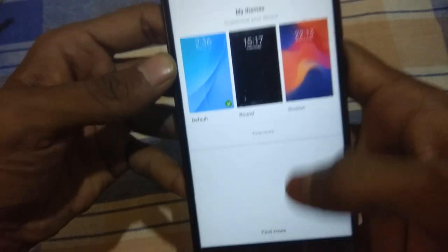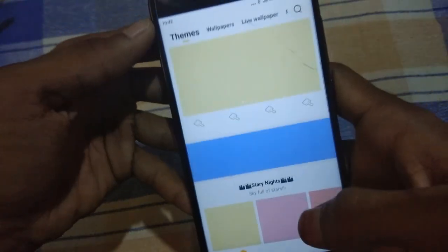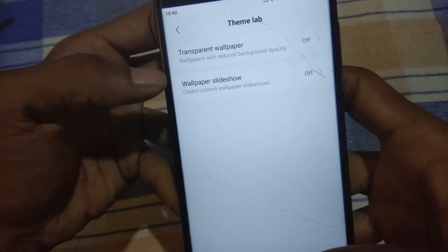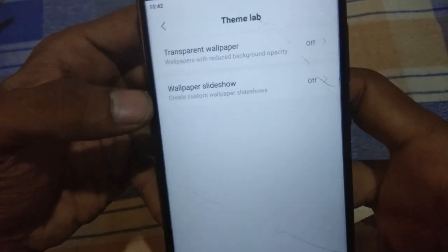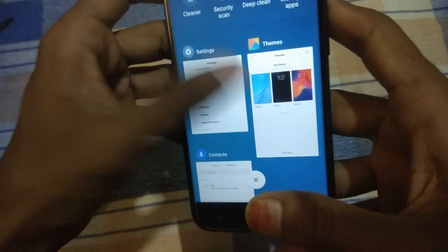The Themes app is new here — you have a new theme app you can use for daily driver. It says wallpaper slideshows are now available. There is a transparent wallpaper and wallpaper slideshow feature, which means the wallpaper automatically changes. This is also a nice feature.